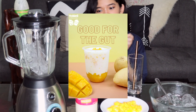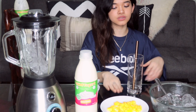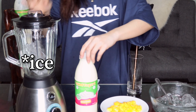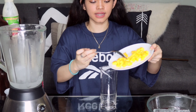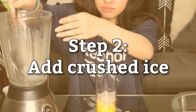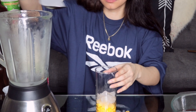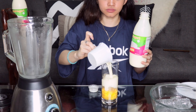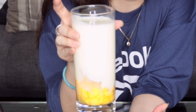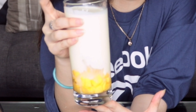The first recipe that we will be making is the Mango Yogurt. So we will need, of course, the Yowl Yogurt. We will need mango, sliced mango. Then we will need ice. We have a blender here because I will crush the ice. Let's put the mango in our blender. So now we put the yogurt. With that, we're done with our mango yogurt. Let's try it.